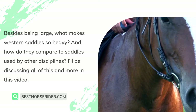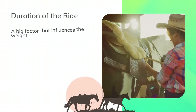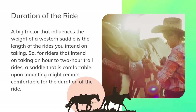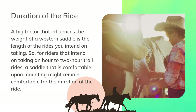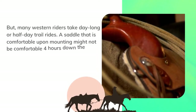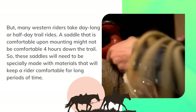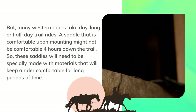I'll be discussing all of this and more in this video. One big factor that influences the weight of a western saddle is the length of the rides you intend on taking. For riders that intend on taking one to two hour trail rides, a saddle that is comfortable upon mounting might remain comfortable for the duration. But many western riders take day-long or half-day trail rides, so a saddle comfortable at mounting might not be comfortable for hours down the trail.